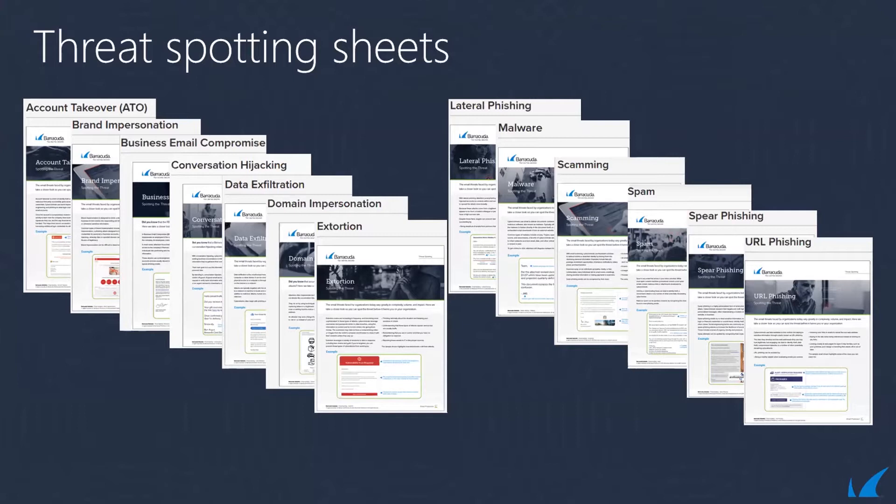Since we're talking about value, we'd like to start off by sharing some complimentary resources with you. Human error remains a major source of data breaches. That's why we've created these one-page threat spotting sheets to help you and your customers spot the top 13 different types of email threats that we're seeing. Feel free to share these with your customers, put your own logo on them, leave them around the lunchroom for them to read during their breaks. We'll share the download link at the end of the presentation — it's a great way to get the conversation started and educate your clients.